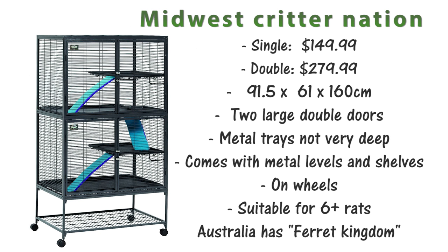Moving on to cages more commonly found in the US. Firstly you have the Midwest Critter Nation, a really popular option. This comes in a single at $149.99 or as a double at $279.99. For the double this is 91.5x61x160cm. Like most large cages this comes with two large double doors. It has metal trays that aren't very deep so you may want to modify these, but it does come with metal shelves and levels and is on wheels. This cage is suitable for 6-plus rats.